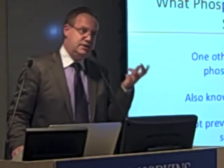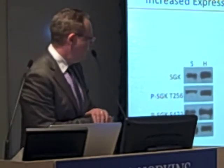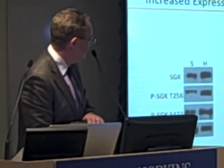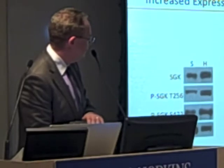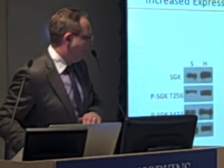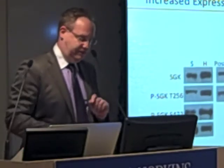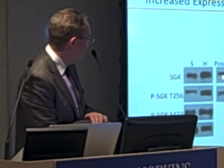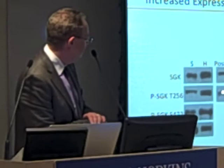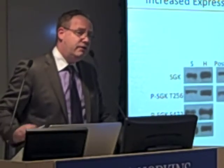The question now was: is SGK going to be upregulated during hibernation? And lo and behold, that was the case. You can see that it's significantly upregulated — the total and also the phosphorylated forms, all of these forms are upregulated. And when the animals wake up and get out of hibernation, you see that it goes down again. So it's a really hibernation-specific phenomenon.